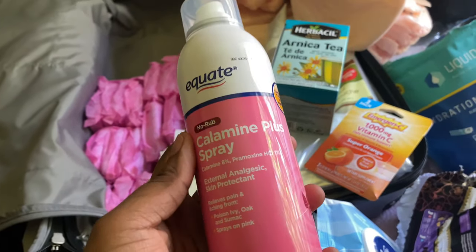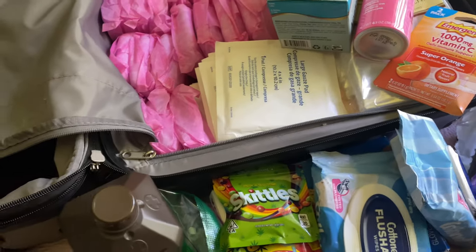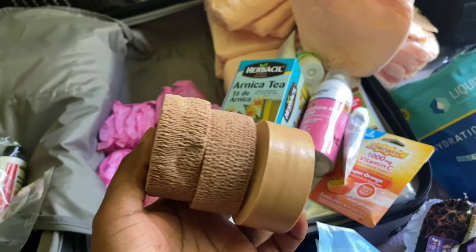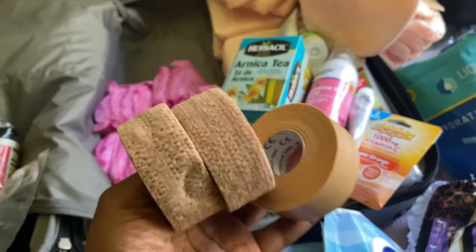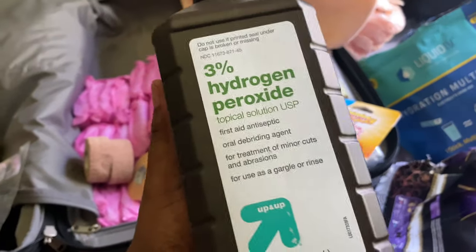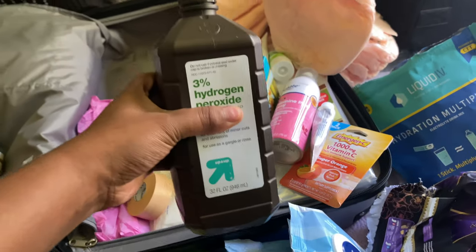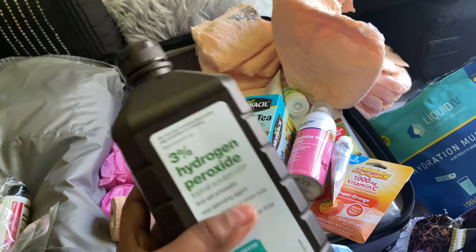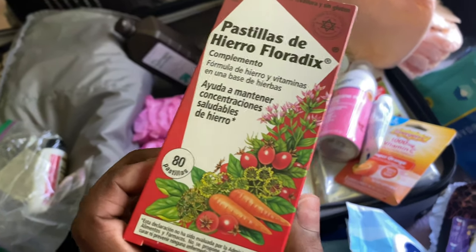Calamine spray is good for itching — you are going to itch a lot after surgery where your incisions are, so definitely get some calamine spray. I also got Benadryl. I got two medical tapes — one is waterproof and the other is regular medical tape, only about one dollar each at the dollar store. I also got hydrogen peroxide three percent. It was about three dollars here, but you can get it at the dollar store for one dollar.